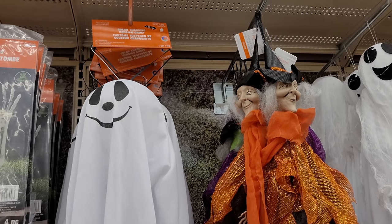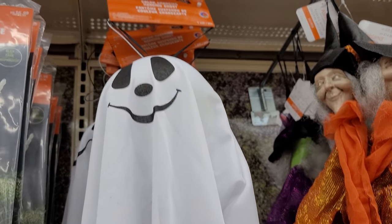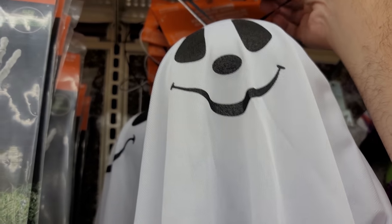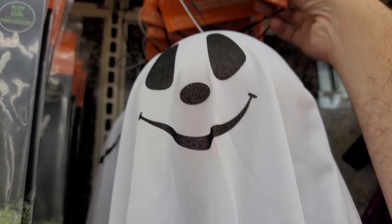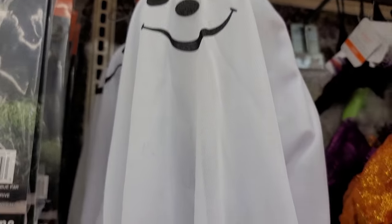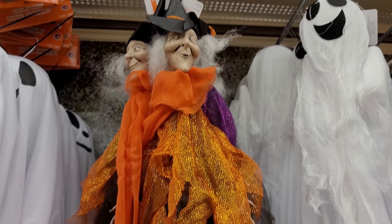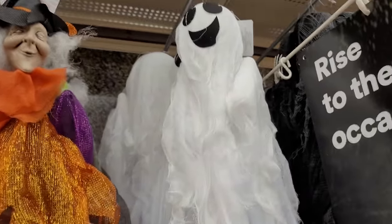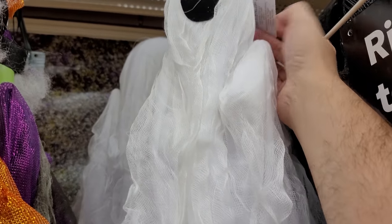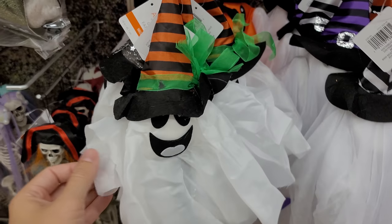There's some hanging decor here. We have this color changing ghost for $17.99. The effect doesn't come through really well in the store, but that might look pretty cool at nighttime. We have this witch next to that one for $9.99. And then we have this other ghost hanging here — this one does not light up, it is $12.99. And below that we have some more hanging ghosts.